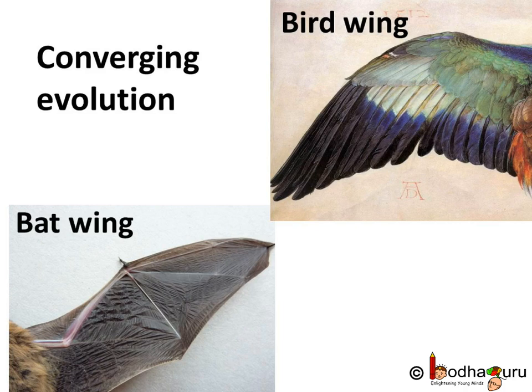Organisms not closely related evolve the same trait for adapting to the same environment or ecological niche, as we saw in the case of birds belonging to the class Aves and the bat belonging to the class Mammalia. This kind of evolution is called converging evolution.